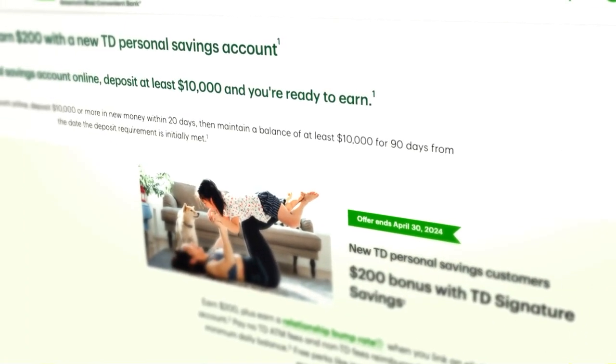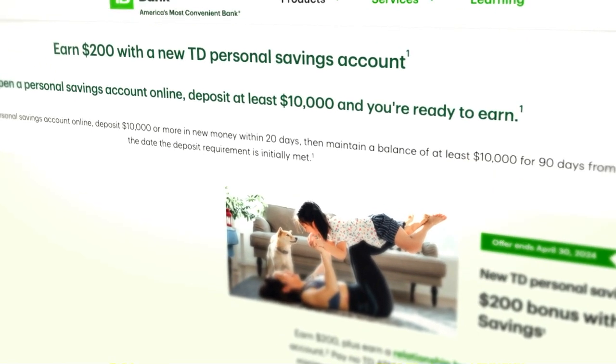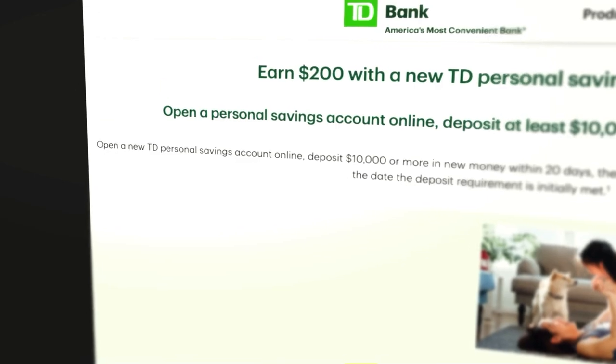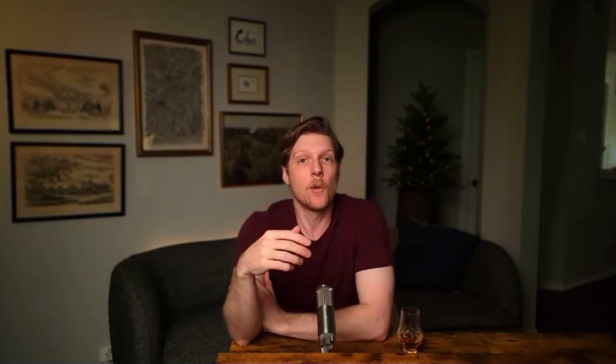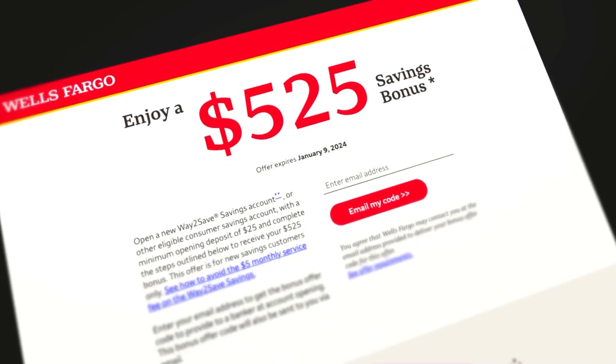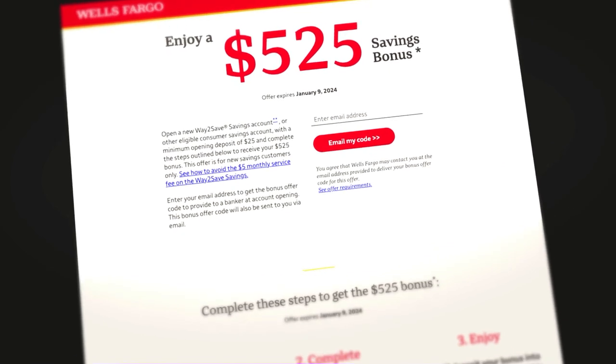You're only missing out on $200. As for extraction, you can get out with your $200 after 90 days if you're not interested in keeping TD Bank as your emergency fund account. Now, if you have more than $10,000 on the side, you can get even bigger bonuses. Wells Fargo offers $525 if you deposit $25,000 into their savings account. Other banks will offer thousands of dollars, but of course you have to deposit hundreds of thousands to get that kind of bonus. For this mission, $200 from TD Bank will be considered a success.